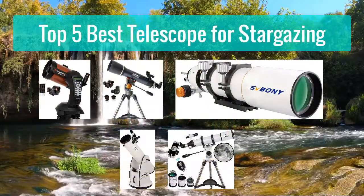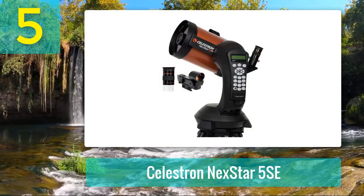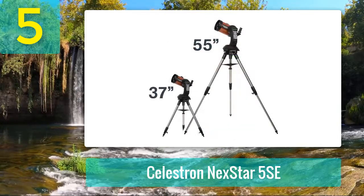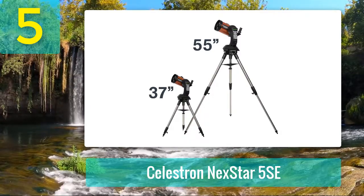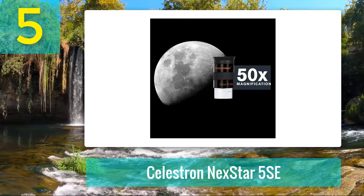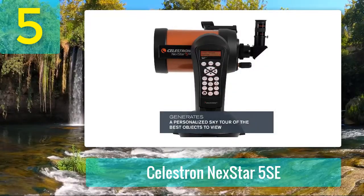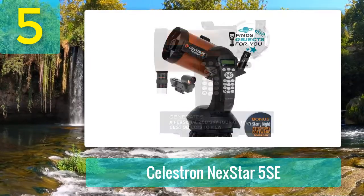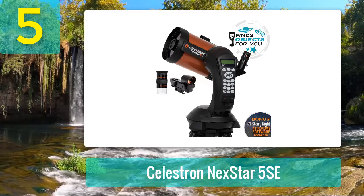Top 5 best telescopes for stargazing. Number 5: Celestron NexStar 5SA. For more advanced users, or for folks who simply don't want to bother with star charts, the Celestron NexStar 5SA telescope features a computerized GPS system and a motorized base, so you barely need to do any work. With a database of over 4,000 stars, planets, nebulae, and more, this telescope locates and tracks objects for you. The NexStar 5SA features a tripod stand and is compact enough to bring on camping trips or to dark sky locations. The 5-inch primary mirror hits a sweet spot of light, aperture, budget, and size, so you'll be able to see some deep space objects without spending a fortune.